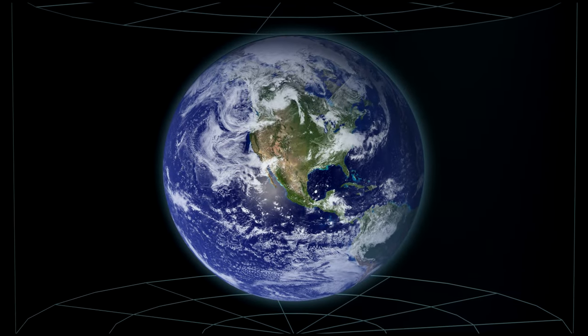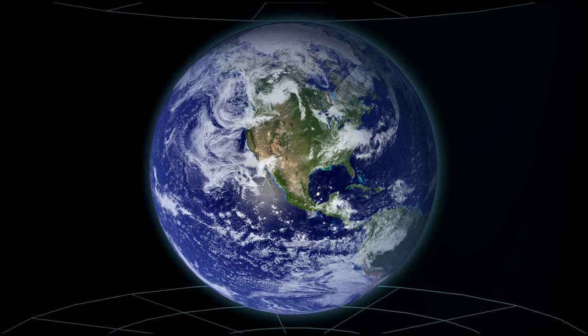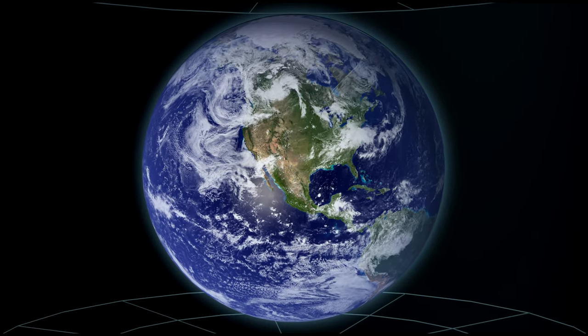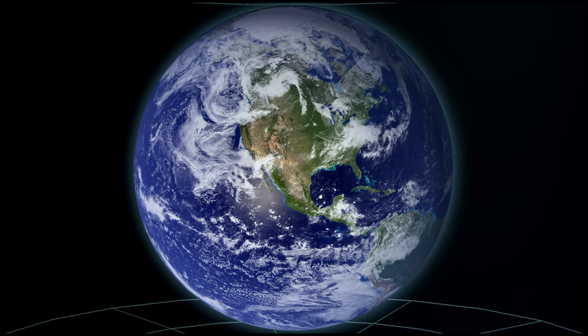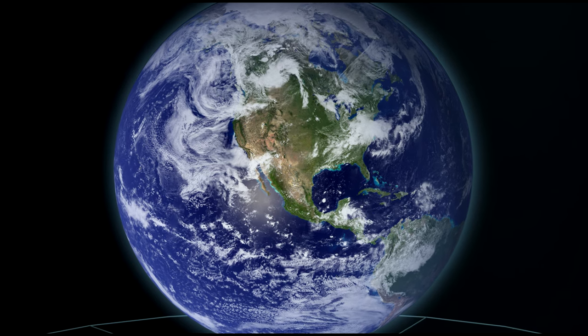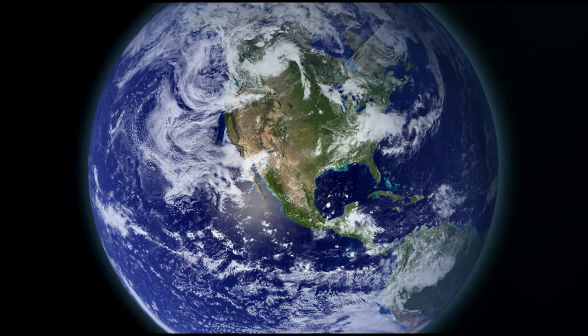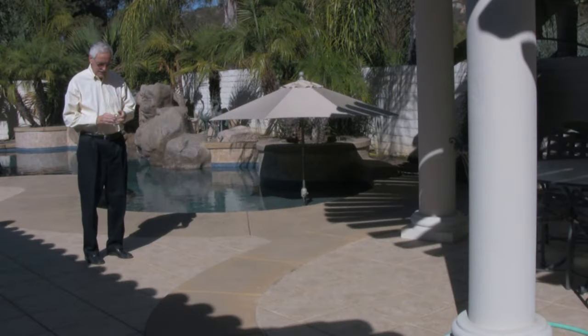The Earth. It's big. Really big. In this section, we'll cover how we came to know just how big the Earth really is. In so doing, we'll build the first rung in the distance ladder that will take us across our galaxy. We'll begin our journey to the edges of the visible universe very close to home.